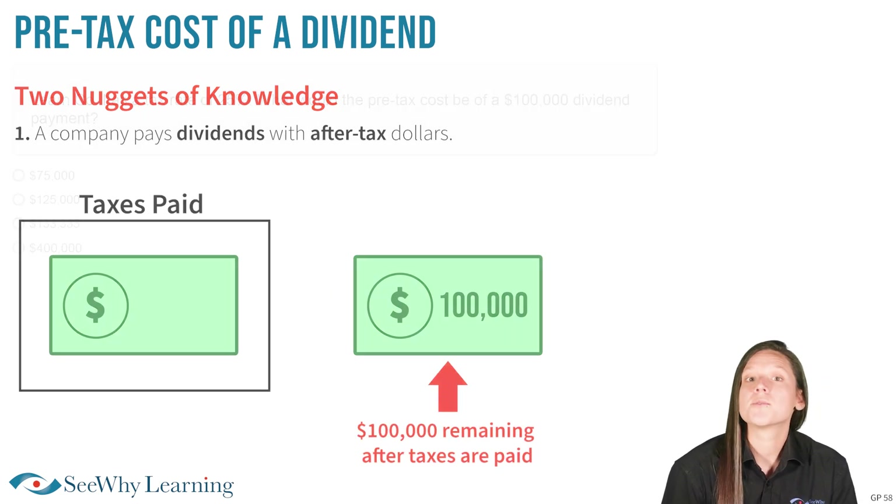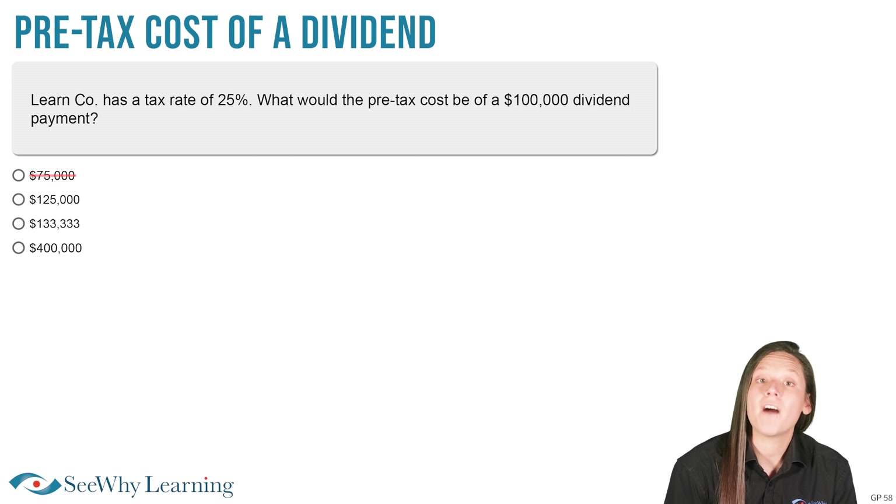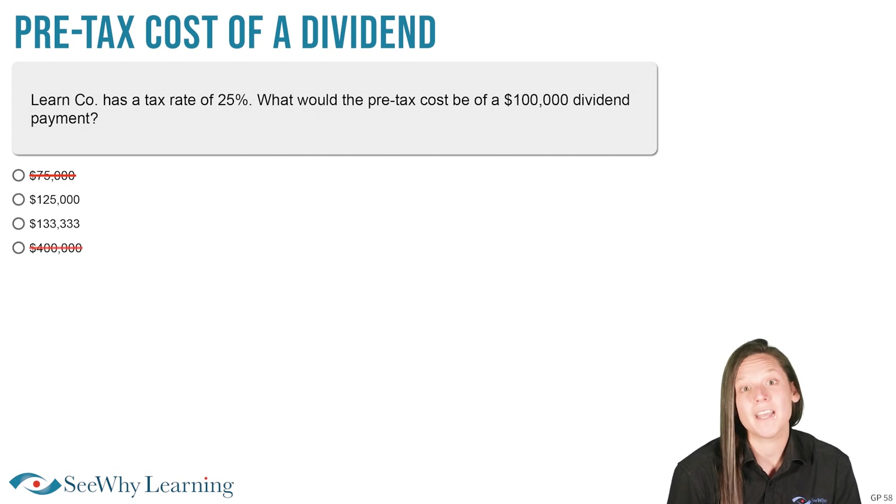This allows us to eliminate the answer that says $75,000. We can probably just eyeball the $400,000 answer as well and eliminate it for being way too much.